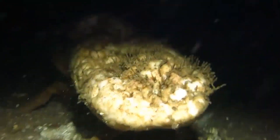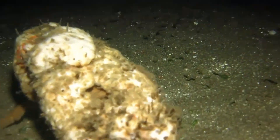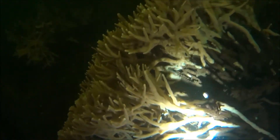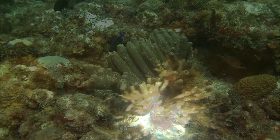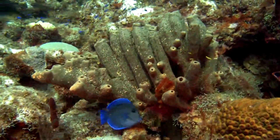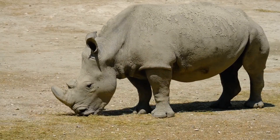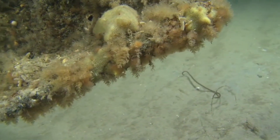Today on Animal Fact Files, we're discussing horny sponges. Their name has nothing to do with their sexual tendencies — their lascivious name comes from their structure. These invertebrates contain a large amount of fibrous material called spongin. Spongin is similar in structure to keratin, which is what fingernails, hair, and horns are made of. They're also sometimes referred to as the keratose sponges for this reason.